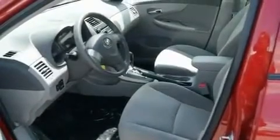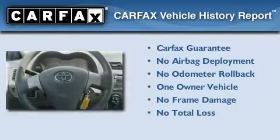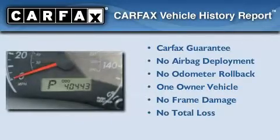With an EPA estimated rating of 35 miles per gallon on the highway, fuel efficiency does not take a back seat. This sedan has had only one owner, and it qualifies for the Carfax buyback guarantee.